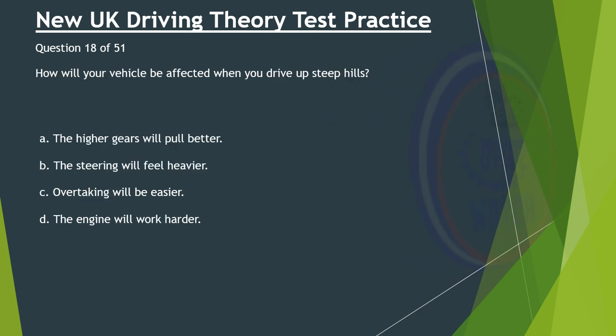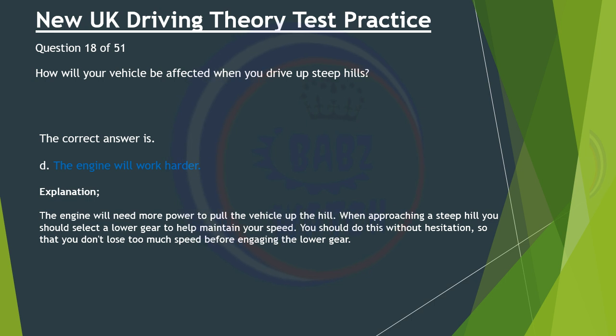Question 18 of 51. How will your vehicle be affected when you drive up steep hills? A. The higher gears will pull better. B. The steering will feel heavier. C. Overtaking will be easier. D. The engine will work harder. The correct answer is D: The engine will work harder. The engine will need more power to pull the vehicle up the hill. When approaching a steep hill you should select a lower gear to help maintain your speed. You should do this without hesitation so that you don't lose too much speed before engaging the lower gear.